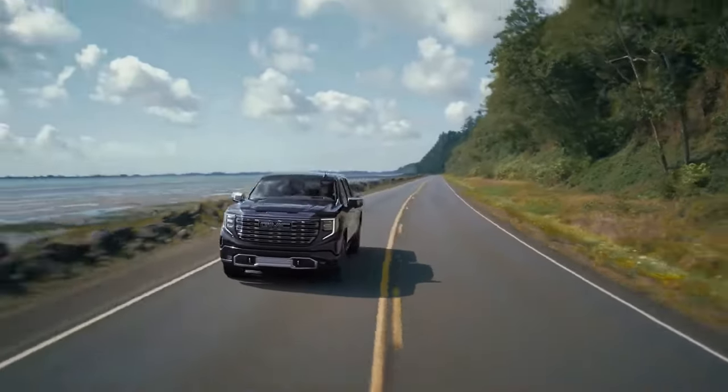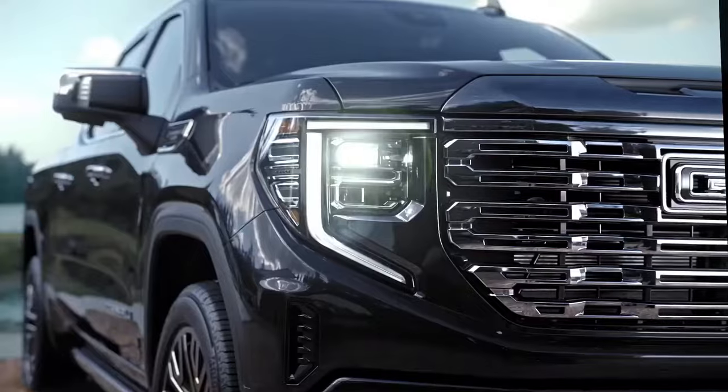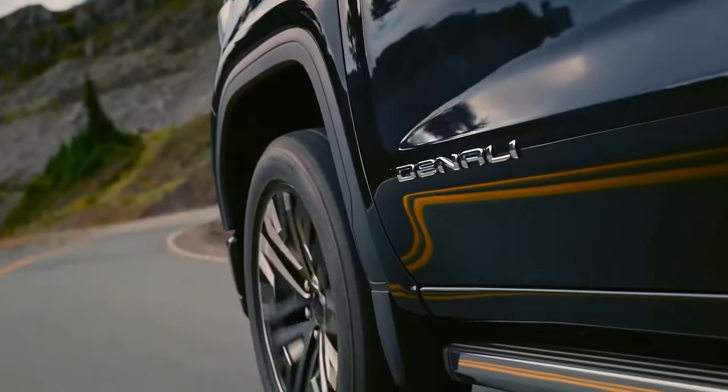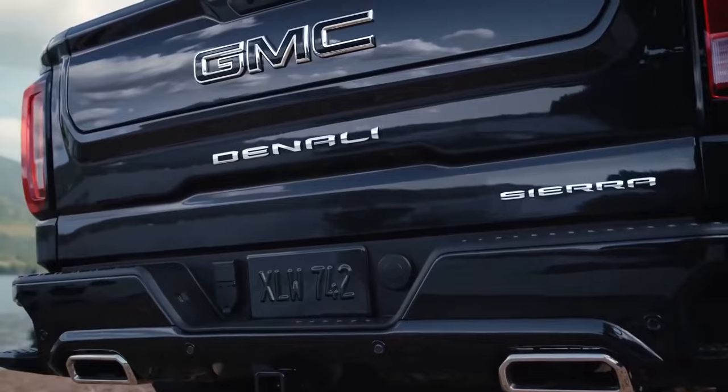Another option from the same company is the Sierra with the GMC badge. If you're after a luxury truck, no other package can beat the Denali Ultimate trim found on the Sierra 1500.